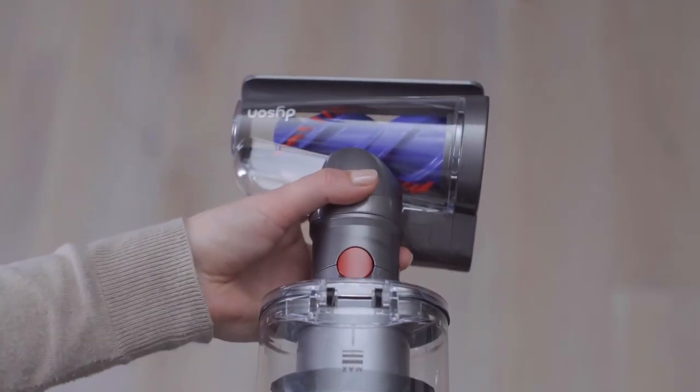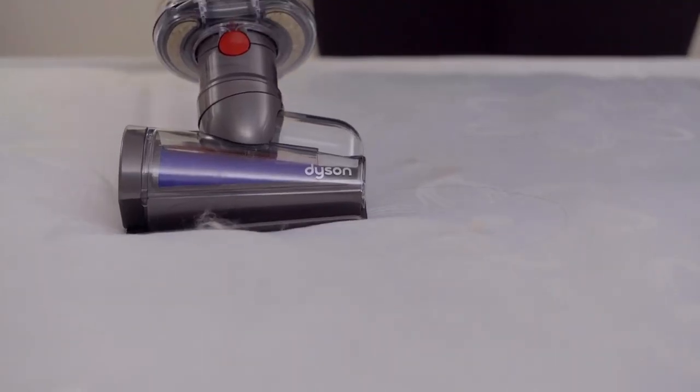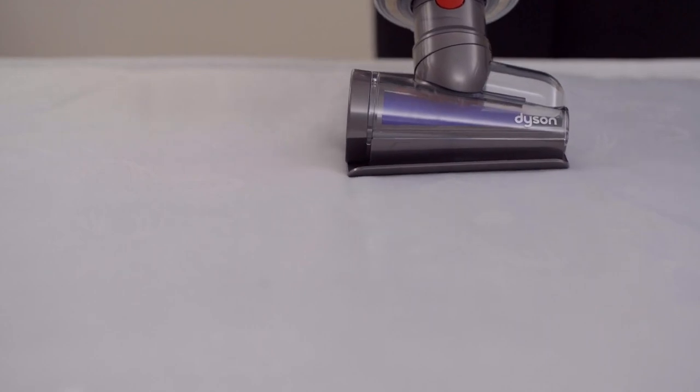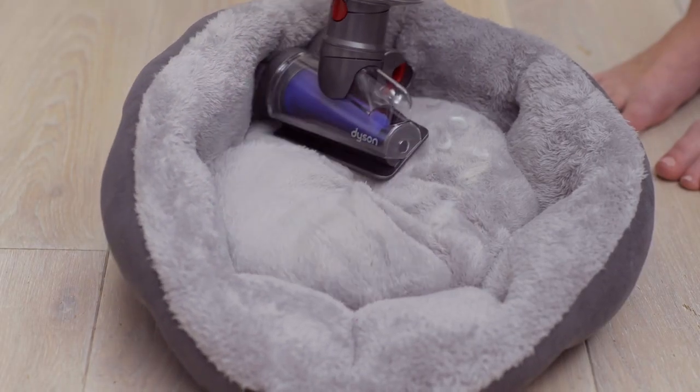The Dyson V12 comes with a variety of attachments to help you achieve a deep clean. The hair screw tool, which comes with an anti-tangle brush bar, is perfect for getting into tight spaces and crevices. For example, you can use the hair screw tool to clean between couch cushions or along a long baseboard.